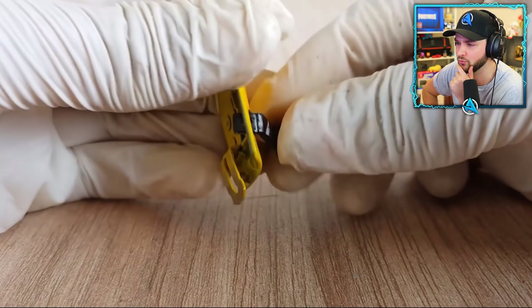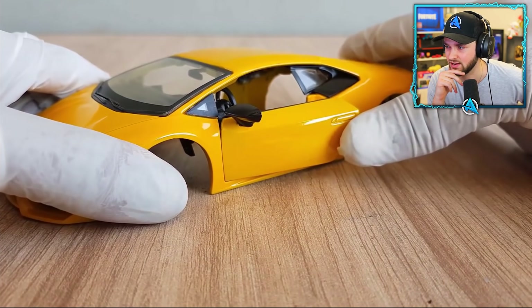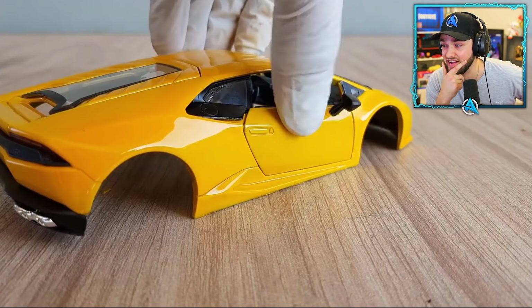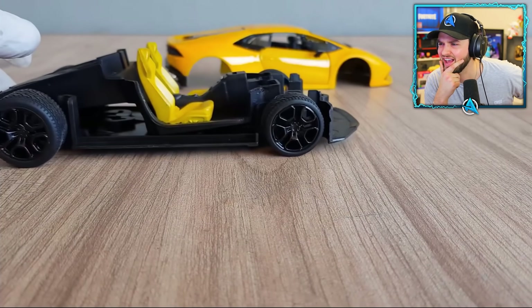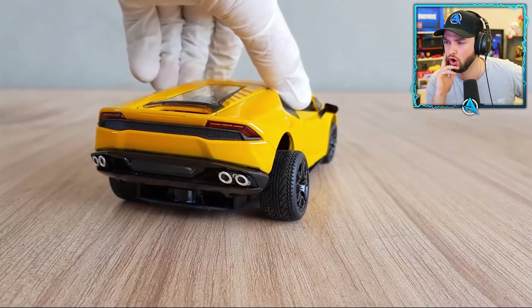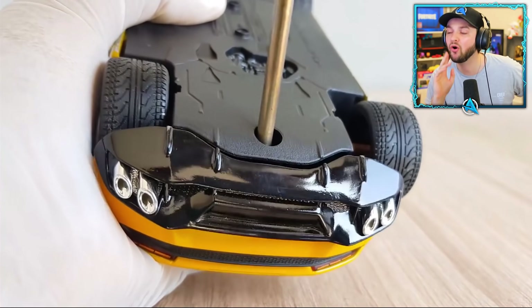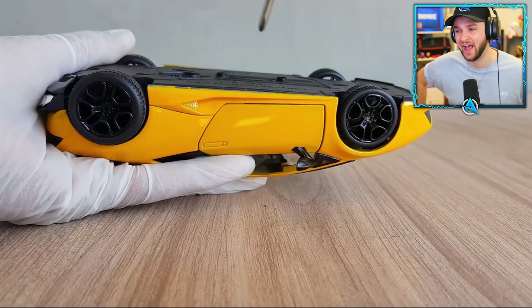Those side mirrors don't have any glass or reflectiveness in them — it's just a bit of plastic. Will he fix that? The door's shutting. There's the bottom. It's about to be complete. Look at this — incredible. Don't forget to fix it all together. What should we give him out of 10?